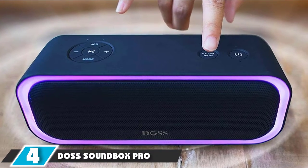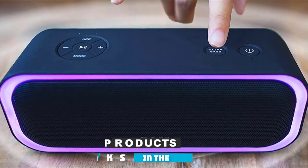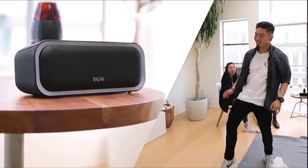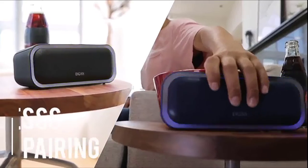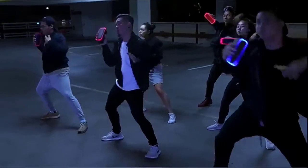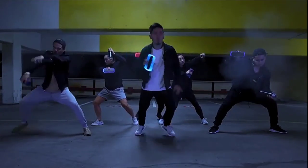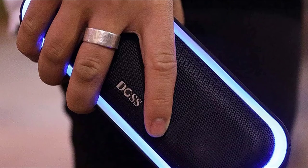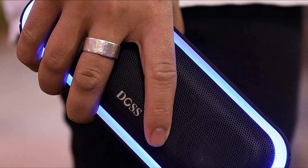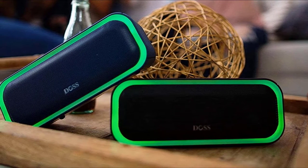Next, at number four, we have the Doss SoundBox Pro. This upgraded speaker from Doss can be connected with iPod Classic and comes with Bluetooth. Its 12-watt speakers deliver powerful bass, with dual high-performance drivers keeping 12W full-bodied stereo sound. It is battery-operated, enabling it to play up to 12 hours. The Doss SoundBox Pro is also versatile and compatible with any device apart from iPod or iPhone — as long as the device can connect via Bluetooth, this speaker works like a charm.